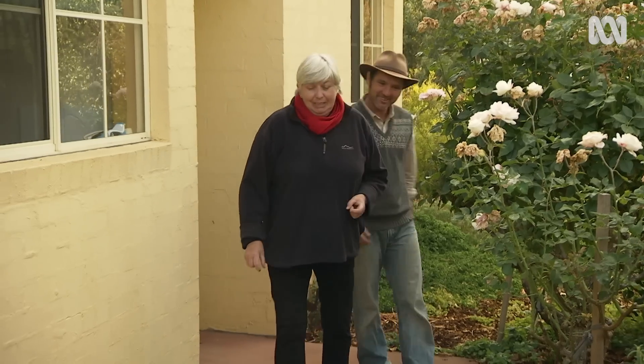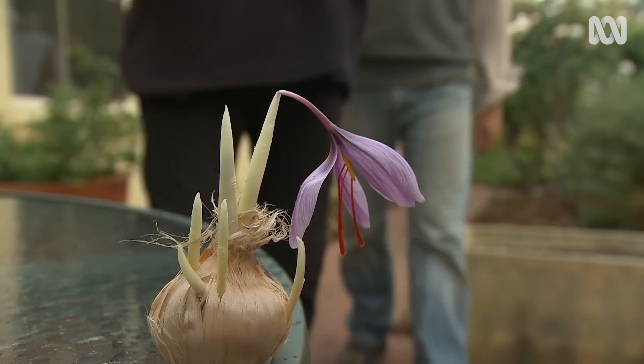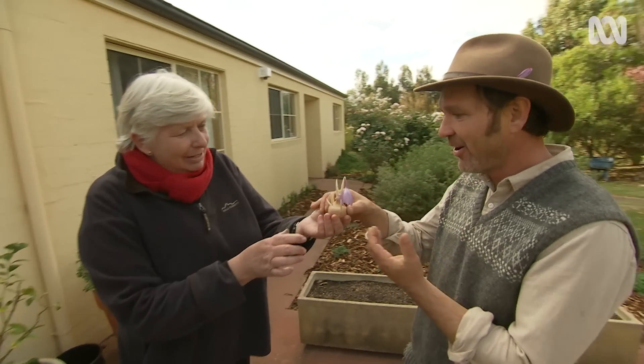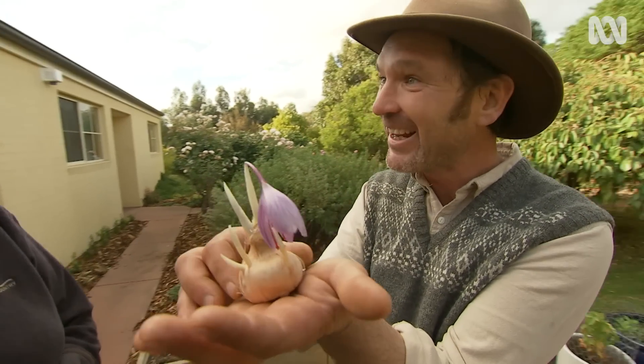Nicky reveals that Tino once tried to grow saffron himself, and has a little surprise for him — a saffron plant, complete with a first little flower already blooming.